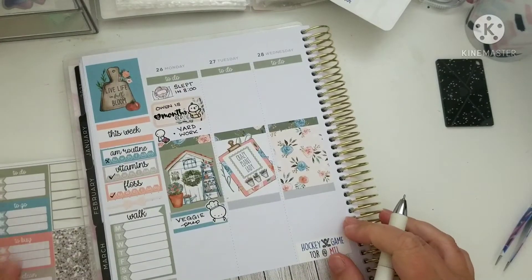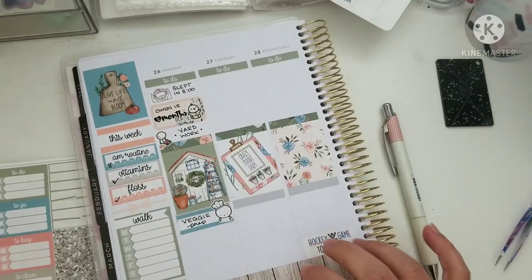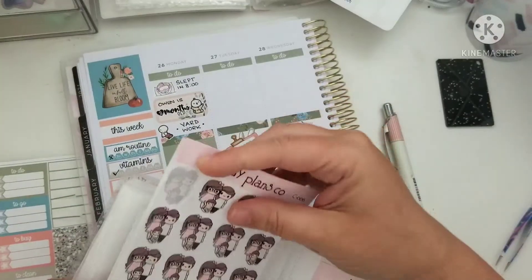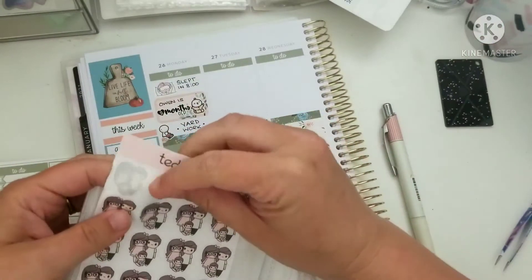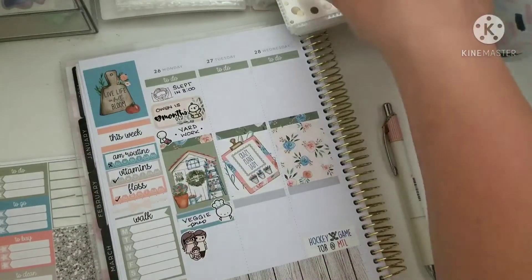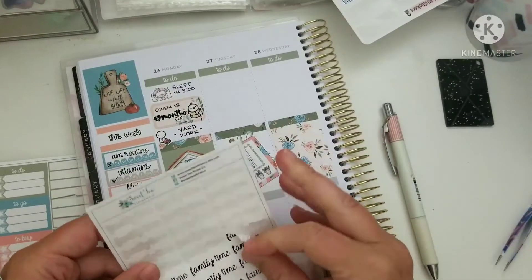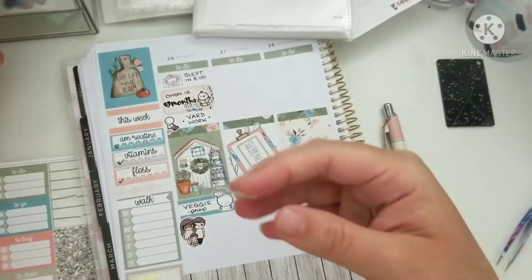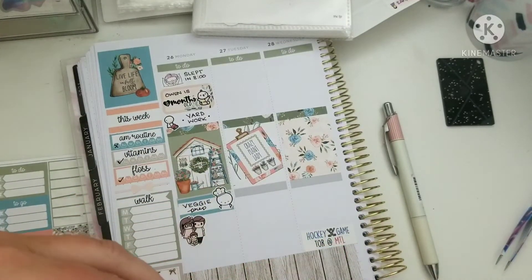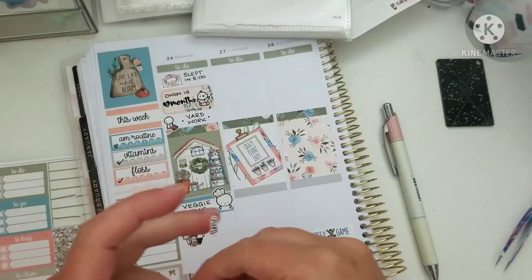I'm going to use some really cute stickers from Teddy Plan Co — I've already gotten into them quite a bit but they're amazing, they're customs, you should all check her out. I'm also going to use my 'family time' script from Sweet Tea Sticker Co. What I've been doing with the scripts recently is chopping them in half so instead of having them as one line across, I can have two lines without having to write anything — which is handy because my handwriting has been atrocious recently.